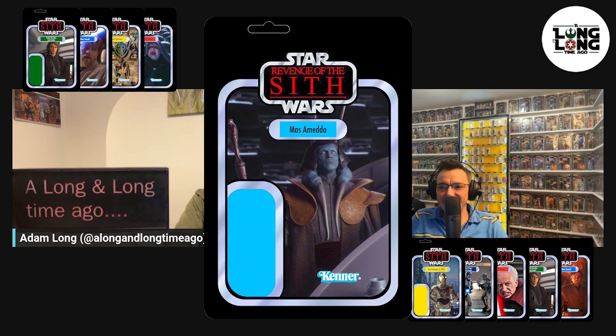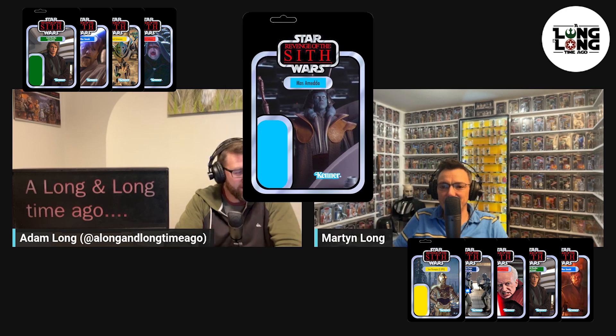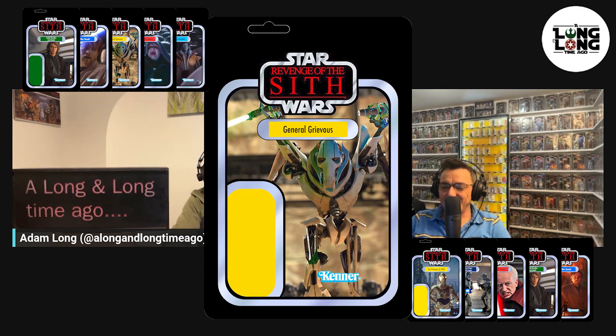Number 55 for me is Mas Amedda. I've just had Darth Sidious so I'm bringing in one of his cronies. He was brought in during Attack of the Clones at some point, so I figured I'd get him in here now. He's a good-looking character.